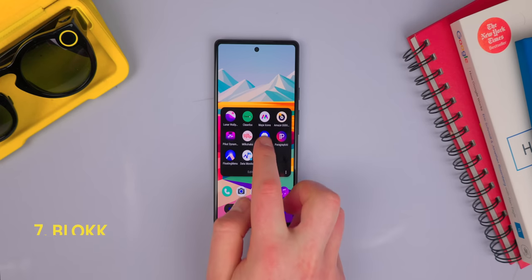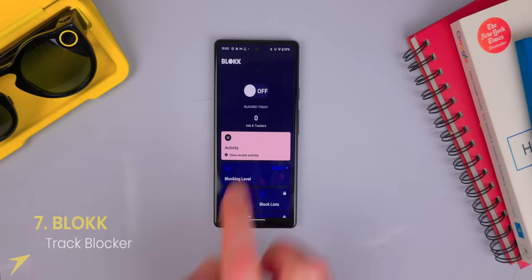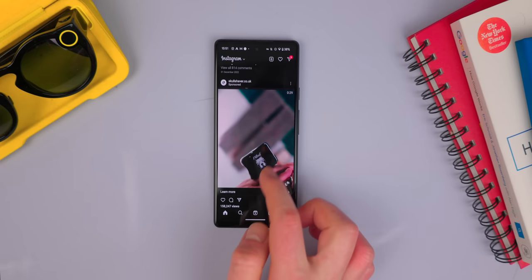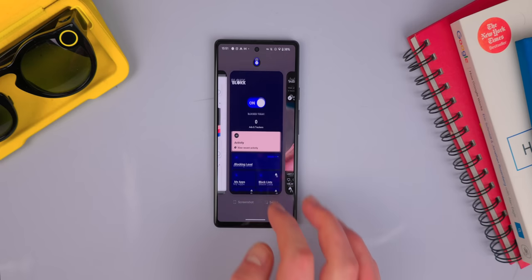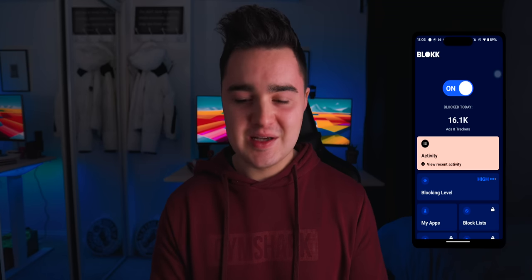App number seven is Block. We all hate ads as well as cookies and trackers — it can be super annoying when you're researching something and then all of a sudden you're getting shoe ads on Instagram. I hate knowing that people are tracking me and watching me, especially on Android. It can be especially bad, and Block is a way of completely eradicating all trackers and all ads throughout your entire Android experience.